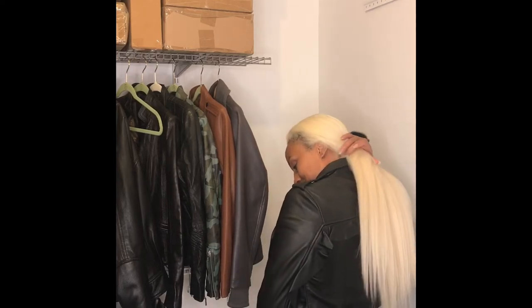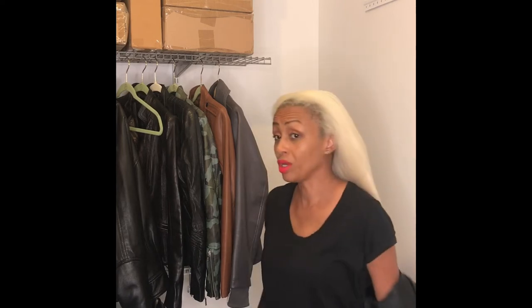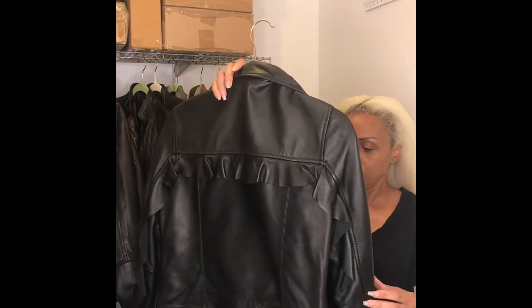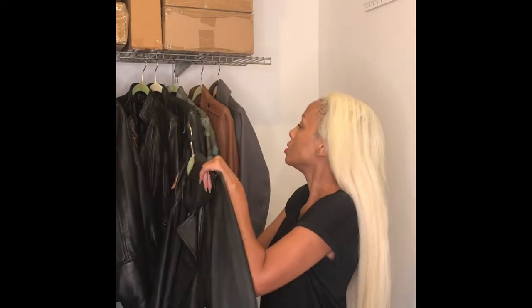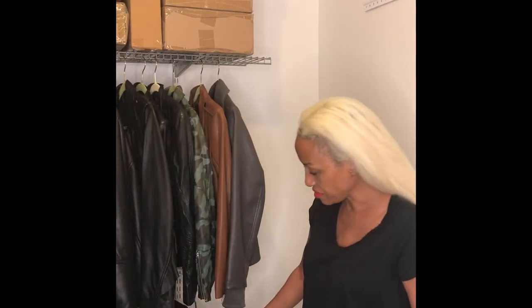Tell me what you think about her — obviously that flap would need to be folded back down, but she's good, right? That ruffle just does it for me. She is just too cool for school.